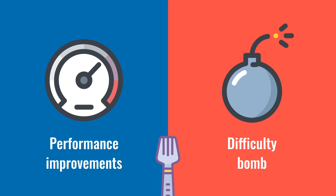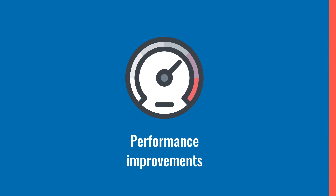But no worries — we don't expect Ethereum to actually split into a new currency. Let's go over the changes in Constantinople and start with the performance improvements.